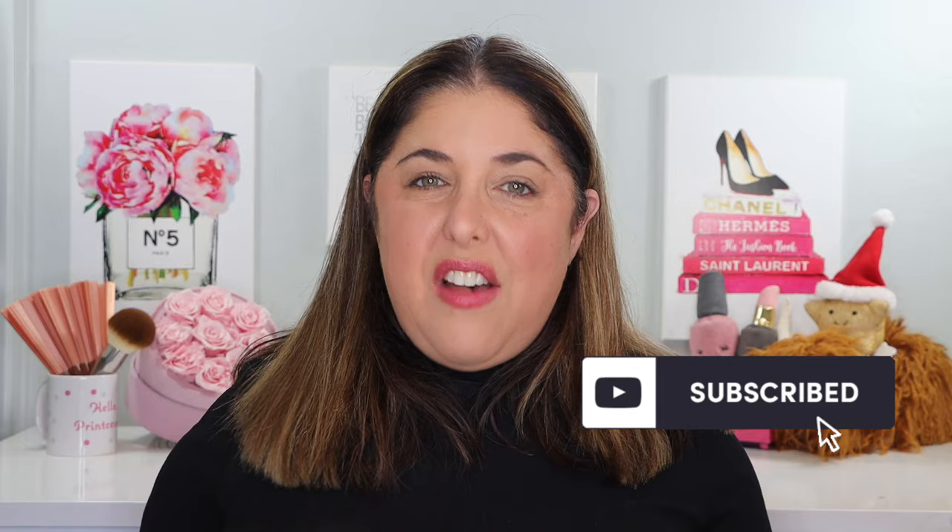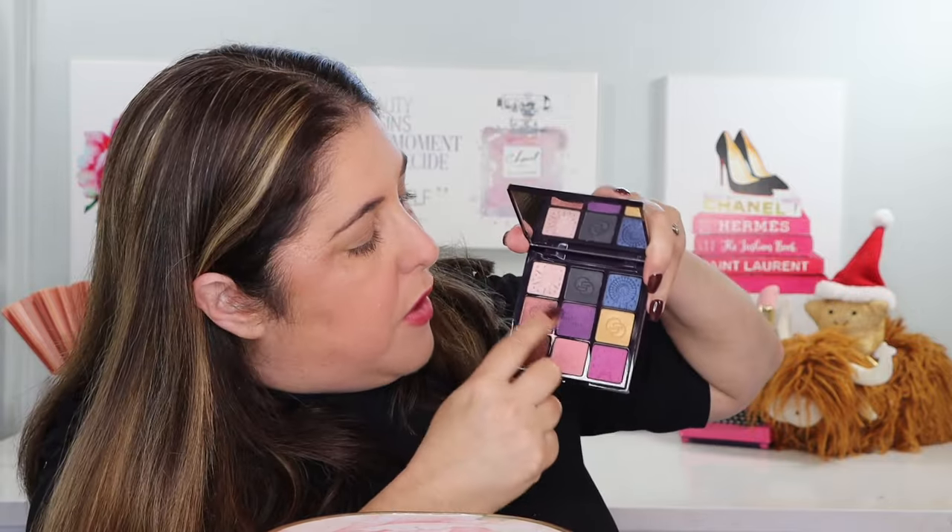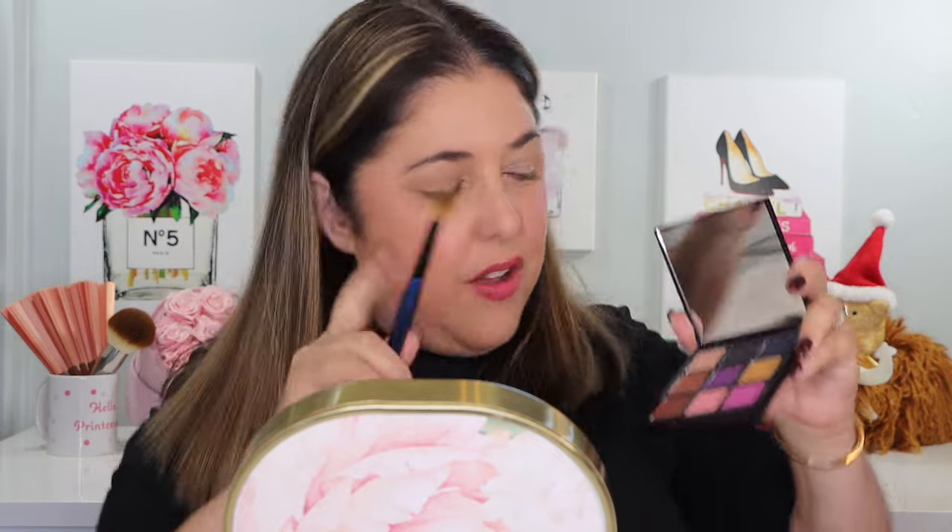Do me a favor and check below to make sure you are subscribed to this channel. I have my eye on 20K subscribers and I would love to get there as soon as possible. Having green eyes, purple is good for me. Blue, not always the best for me, but not bad. And of course I love my browns, pinks, and golds. So let's take some Sonia G brushes today and do two different looks. I'm going to start with this nice fluffy sky brush.